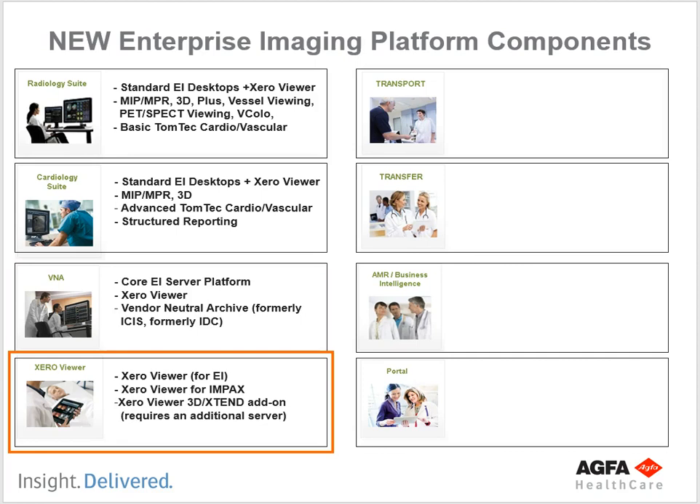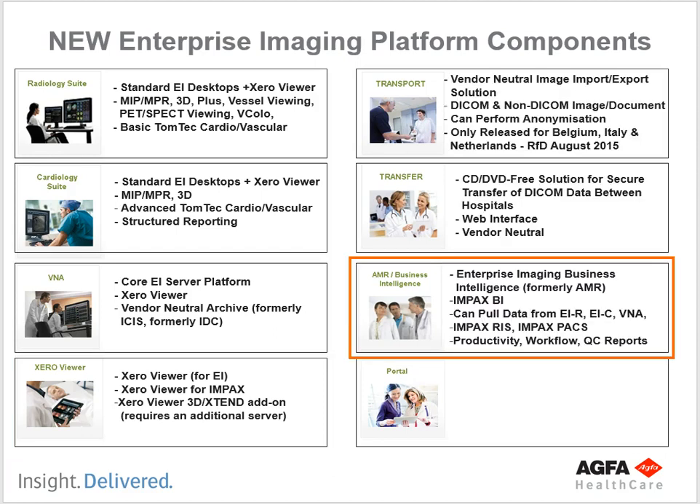We use the Zero Viewer — it's a universal viewer. You'll learn about it next semester, but essentially it's a web viewer that lets you use any web browser to view images. Enterprise Imaging Business Intelligence is a module that helps with reporting — for example, how many CTs were done in the month of August in the ER. Previously you'd have to manually search in PACS and count through the lines. Now there's a separate Business Intelligence module that can pull data from Enterprise Imaging Radiology, Cardiology, or their RIS products.